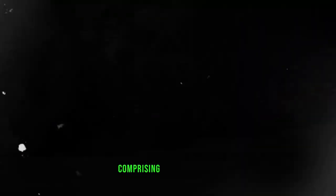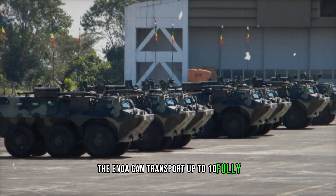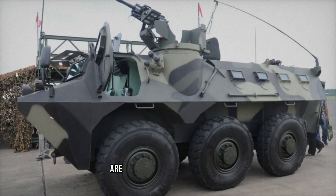With a crew of three comprising the commander, gunner, and driver, the ANOA can transport up to 10 fully equipped infantrymen. While the commander and driver access the vehicle through side doors, troops disembark via rear doors or roof hatches. Multiple firing ports with corresponding vision blocks are provided for the occupants.